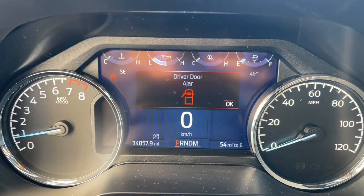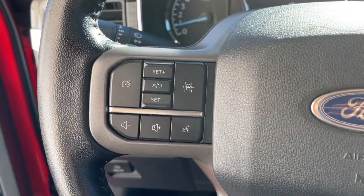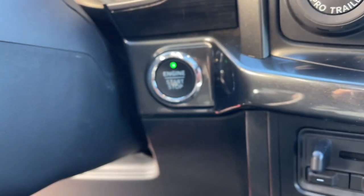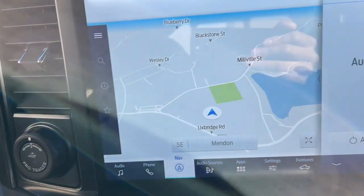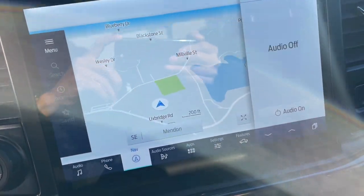These are just some of the great options this vehicle comes with: sun and moonroof, keyless entry, navigation system, remote engine start, satellite radio, backup camera, fog lamps, bed liner, lane-keeping assist, and adaptive cruise control.